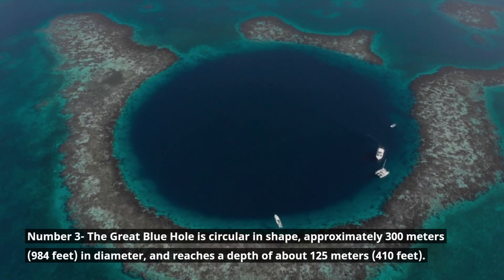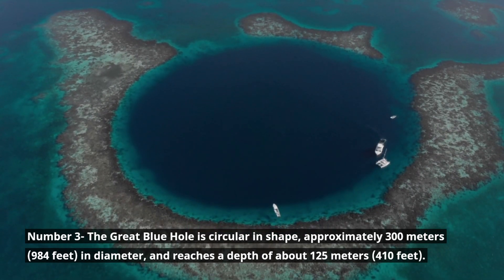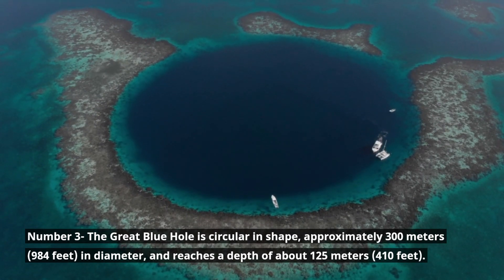Number 3. The Great Blue Hole is circular in shape, approximately 300 meters (984 feet) in diameter, and reaches a depth of about 125 meters (410 feet).